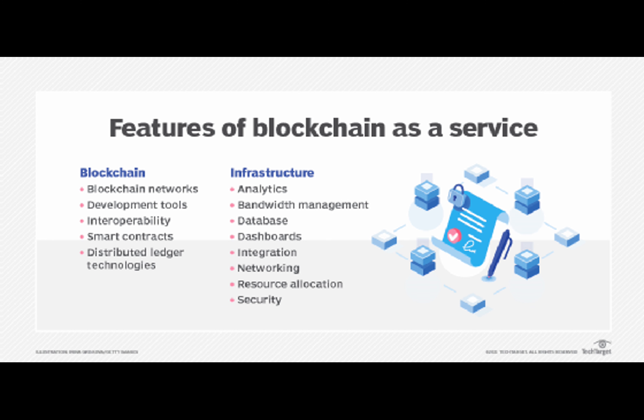Implementing blockchain in your SaaS platform isn't without its hurdles — you'll need to navigate challenges like scalability, interoperability, and regulatory compliance. Scalability: blockchain can slow down as more nodes are added, affecting performance. Interoperability: it's often difficult to make different blockchain networks work together seamlessly. Regulatory compliance: the legal landscape for blockchain is still unclear in many jurisdictions, posing a risk. Complexity: implementing and managing blockchain technology requires specific knowledge and expertise. Integration: integrating blockchain with your existing SaaS platform or other business systems can be complex and time-consuming.